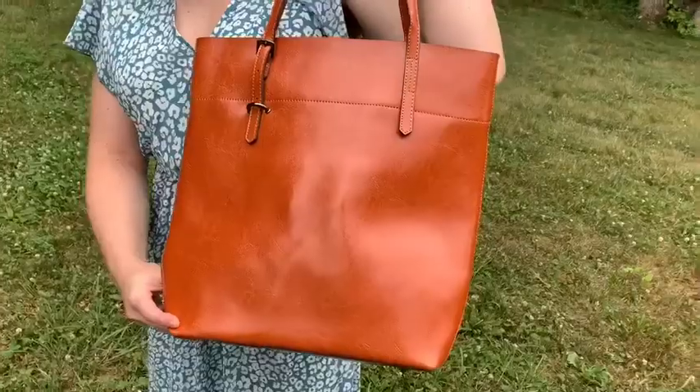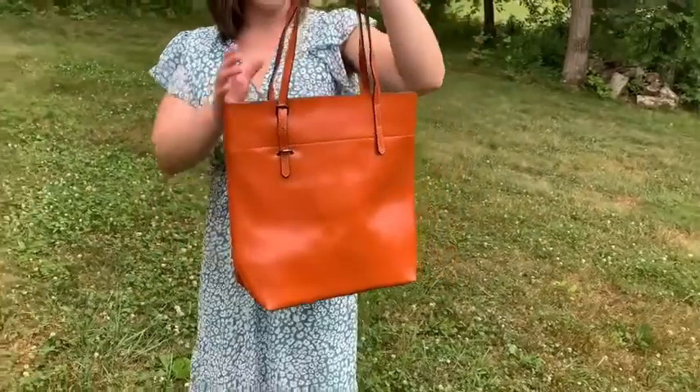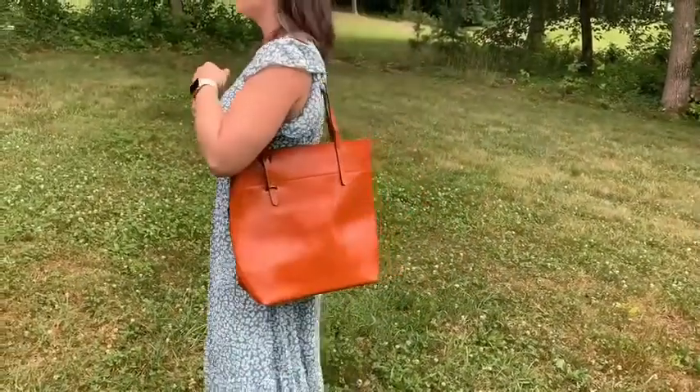Hello, it's Alisha with WTI. If you are looking for a large bag that can carry all your essentials but still look super cute, then I want to show you this bag from Caddy.